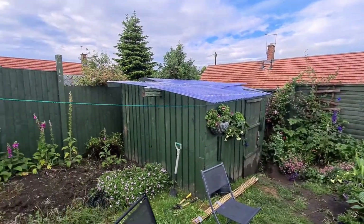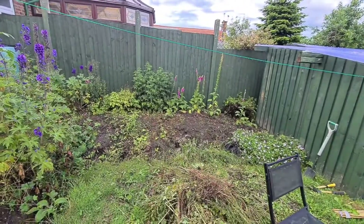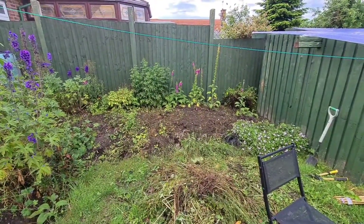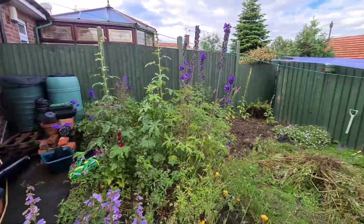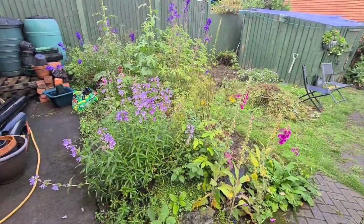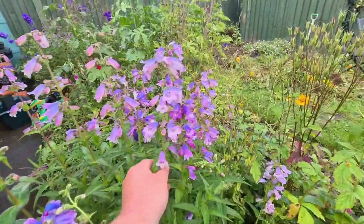That's my greenhouse there. This is my border that I let get wild this year - thought I'd give it another chance. I'm not spraying anything on here at all. You've seen the penstemons looking really well.